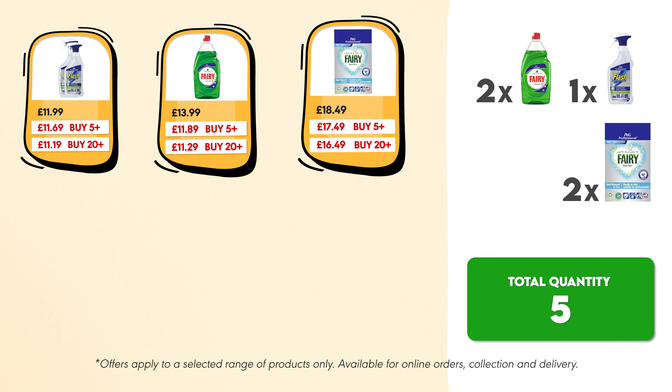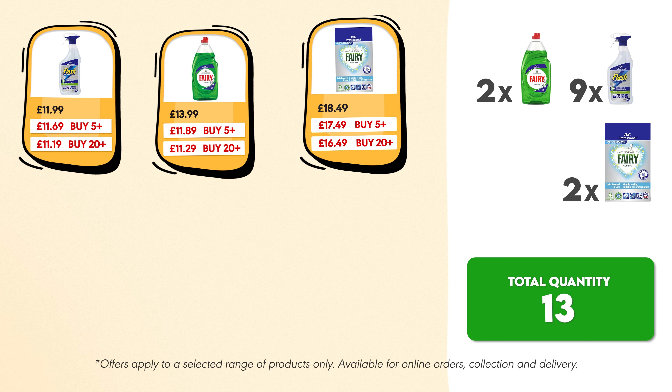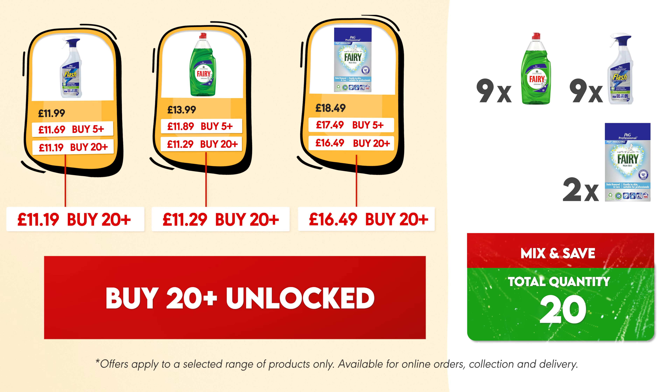Now let's do the same to unlock the buy 20 plus savings. Keep adding more products — for example, 9 packs of Flash and 9 packs of Fairy. With a total of 20 products, you've now unlocked the buy 20 plus savings.